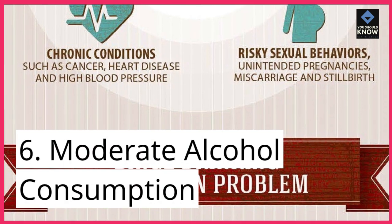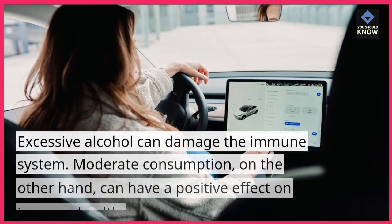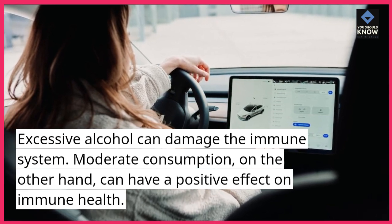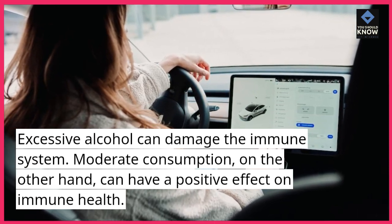6. Moderate alcohol consumption. Excessive alcohol can damage the immune system. Moderate consumption, on the other hand, can have a positive effect on immune health.